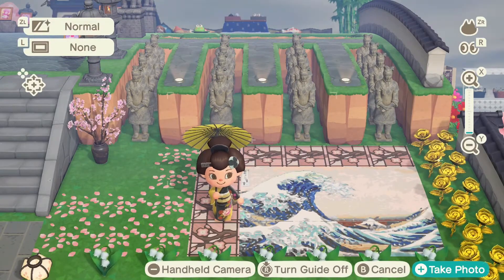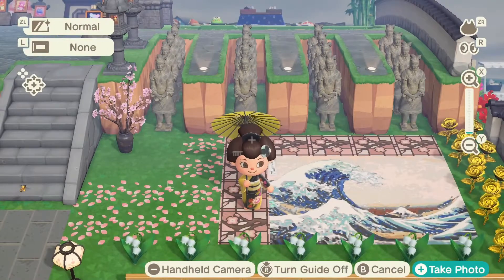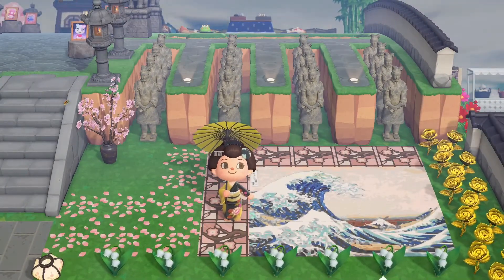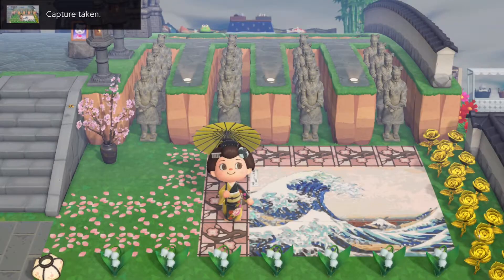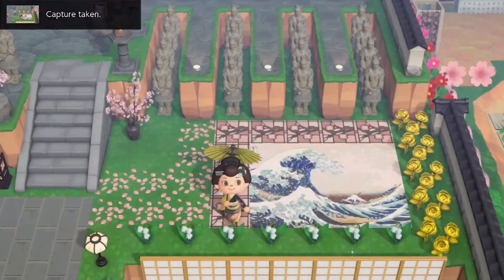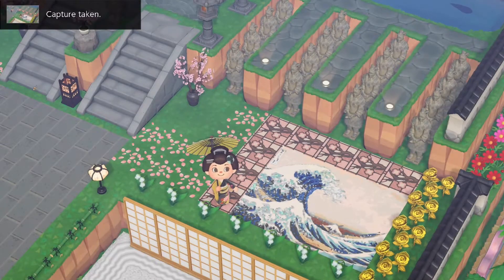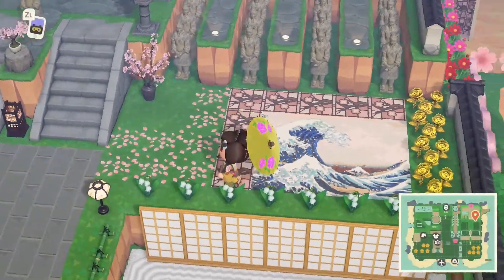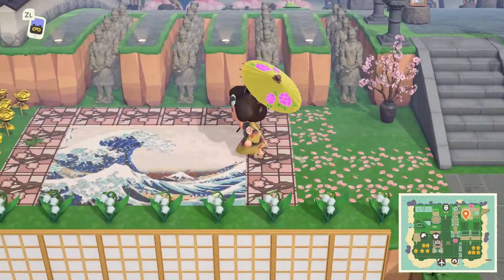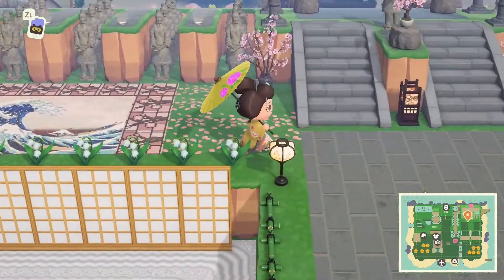Whoa, check out this custom design — it's like that painting Redd sells! And check out all of the beautiful art over here. This is an amazing display of Asian art — just beautiful. I love all of the thought and emotion that goes into this type of art and decorating. I love having these custom designs that fit together to make a beautiful portrait.